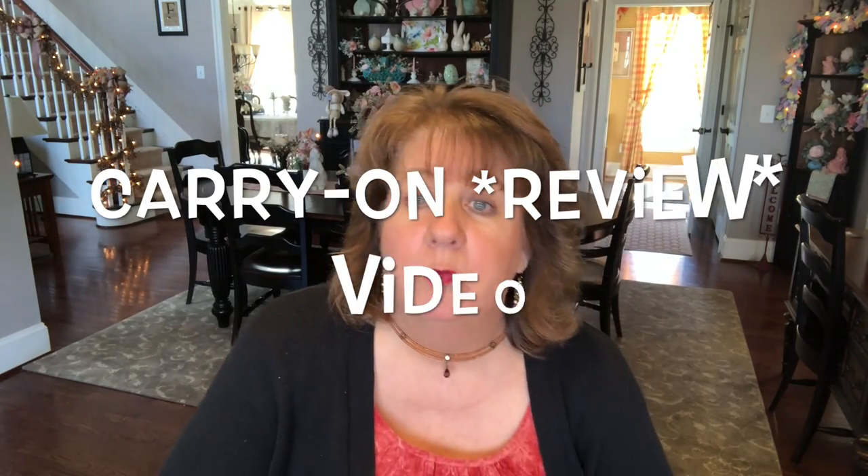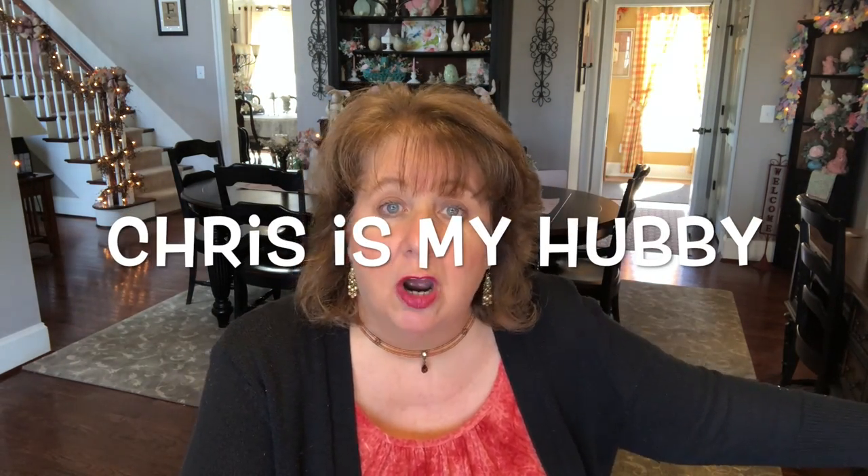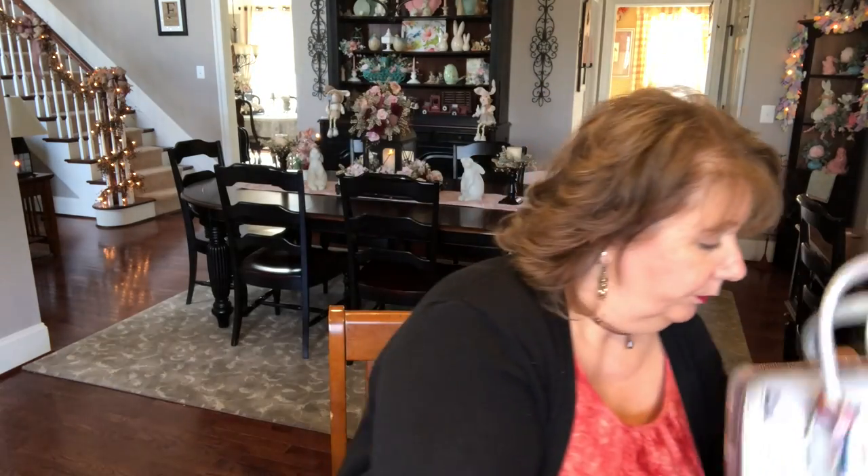Now if y'all saw my carry-on video, you know which bag I'm taking as my carry-on this time. This is the bag that Chris got me — I'll flash the name because I can't remember it right now. He got it for me after our last cruise because we just couldn't handle the bag I had, and he felt like I needed a little rolly bag to go through the airports. This is an expensive bag — I've never had anything like this in my whole entire life. It's a little roll bag with a telescoping handle, wheels, and it's leather. Very nice.